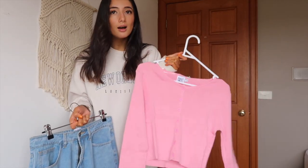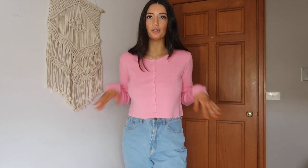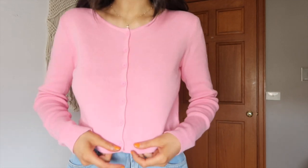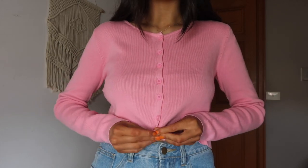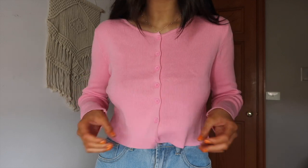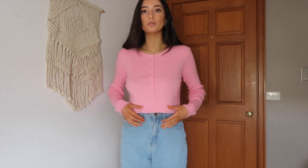Here are these two on together. The top has this button-up detailing with real buttons, so you can undo or do it up. I'd probably wear it buttoned up, or wear it as a little cardigan which you can totally do. I don't have a top underneath so I won't show that, but it would look really nice with some white sneakers.